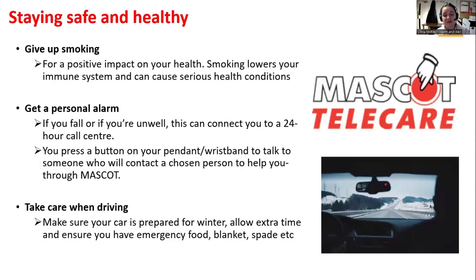Smoking is worth looking into — please do consider quitting. Personal alarms are also worth considering for individuals who don't have live-in carers or who are on their own for a few hours a day. Mascot Telecare is a fantastic resource for this.